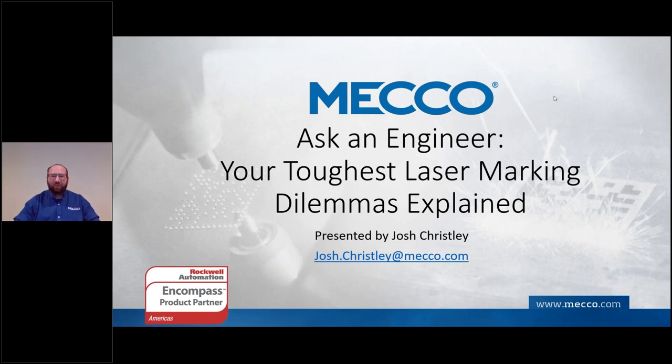Good afternoon. Welcome to today's webinar, Toughest Laser Marking Dilemmas Explained. I'm Josh Treisley, MECO's laser product manager. Today we're going to roll through some things to quickly check to make sure you're making excellent marks with your laser equipment.